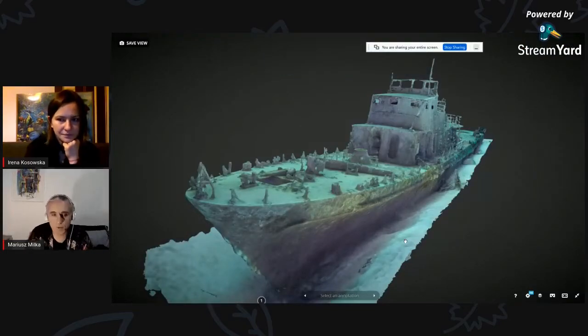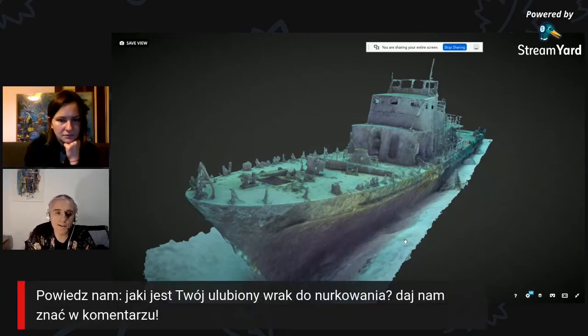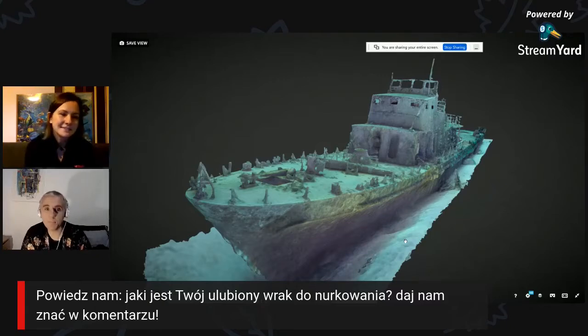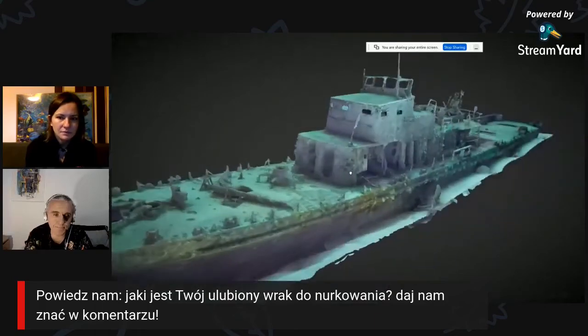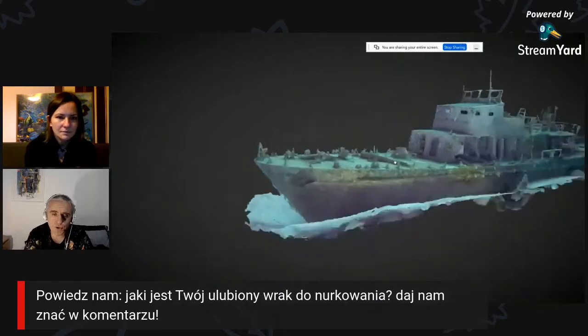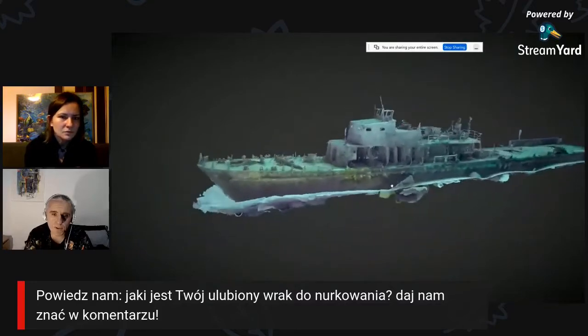P31 był celowo zatopiony dla nurków wiele lat temu i stał się jednym z popularniejszych nurkowisk na Gozo i Malcie. Jeżeli ktoś z Was był na jakimś wyjeździe tam, to z pewnością na nim chociaż raz nurkował. Ten model ma jakieś pięćdziesiąt kilka metrów i jest bardzo dokładny.